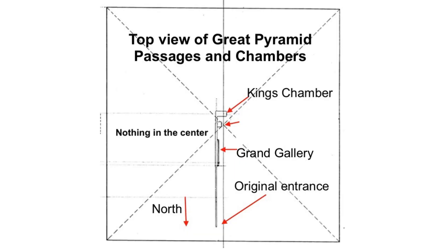This is the north-south center. Here's a top view of the Great Pyramid with north at the bottom. You can see there's nothing in the center — it's not in the Queen's Chamber, it's not in the King's Chamber. This is where the coffer is, where I was standing in the King's Chamber, right there.